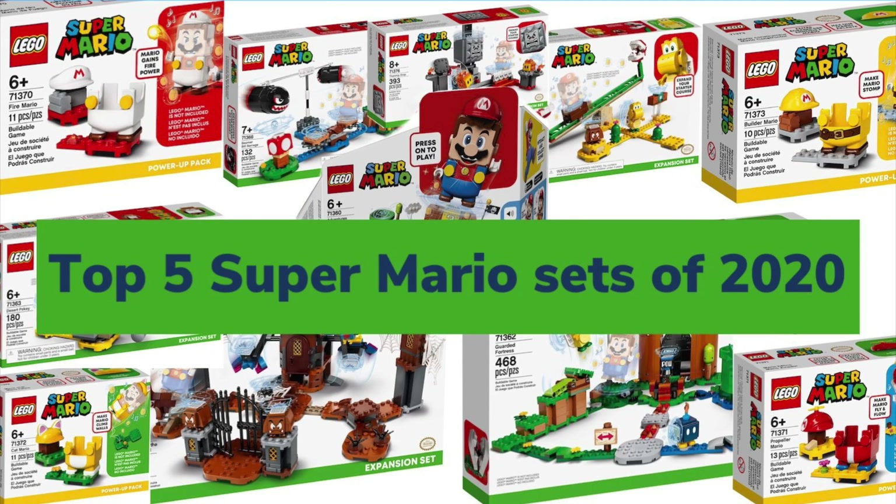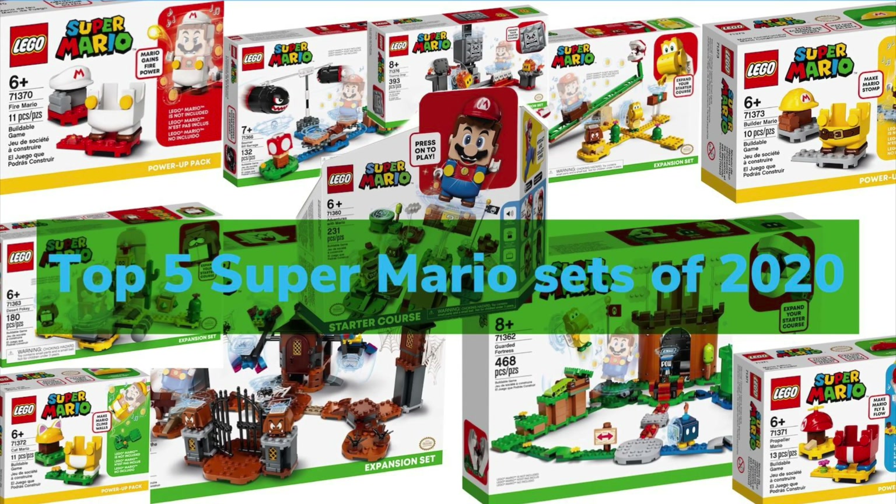Hi there guys, my name is Simon and today I shall be counting down my top 5 LEGO Super Mario sets from 2020. As a disclaimer, I do not own all of these sets. My opinions are formed on reviews I have seen and the products I do own, and my overall thoughts of aesthetically looking at the set and thinking to myself, what do I think of these sets? This is my first top 5 video guys, so I hope you enjoy this video.